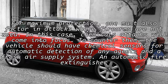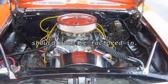For maximum protection, one must also factor in attacks where firearms are not used. In this case, chemical attacks will come into focus. To counter them, the vehicle should have chemical sensors for automatic detection of any agents, and a fresh air supply system. An automatic fire extinguisher should also be factored in.